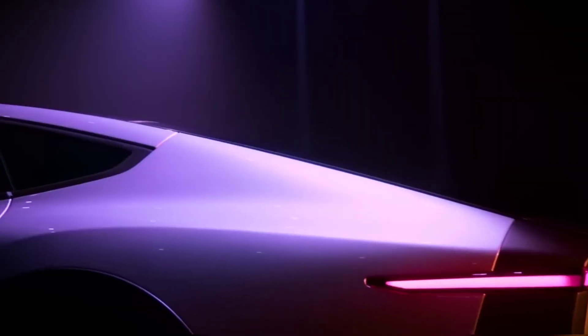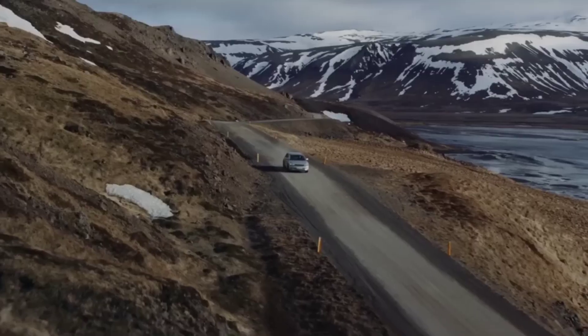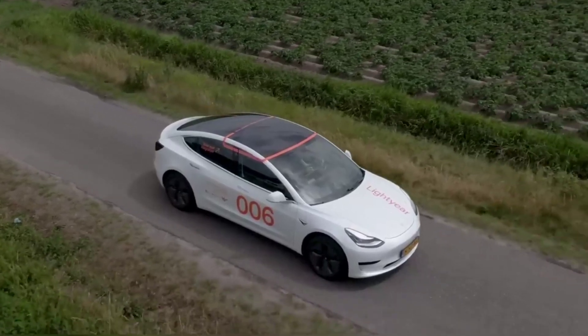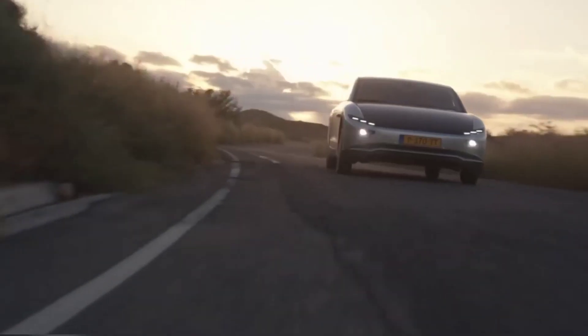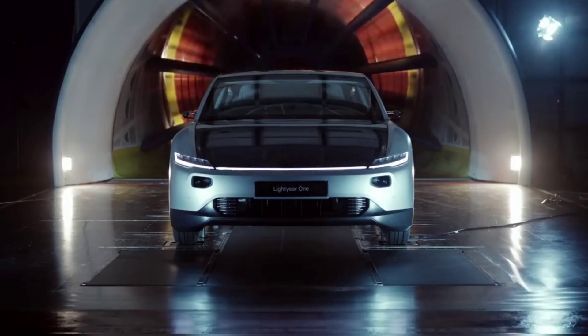The Zero is also unique for other reasons. It's the first production passenger car to use in-wheel hub motors. They're smaller and lighter for the power they deliver, and they eliminate the need for drive shafts and other components. The four motors have a combined output of 474 horsepower and 1,269 pound-feet of torque. It can sprint from 0 to 60 in 10 seconds and has a top speed of 100 miles an hour. It's clearly not a speed demon — the Tesla Model 3 all-wheel long-range reaches 0 to 60 in 4.2 seconds and can reach 145 miles per hour.